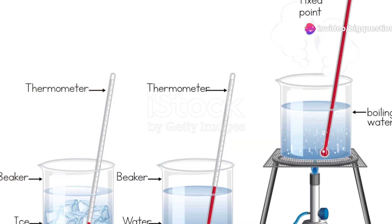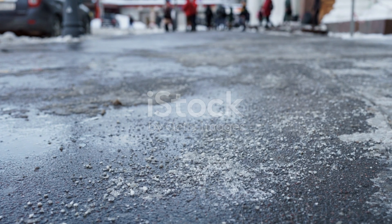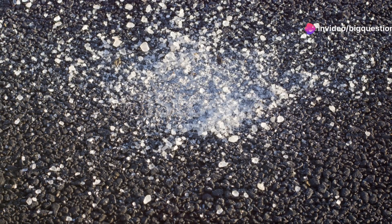Rock salt works by lowering the freezing point of water, which is normally 32 degrees Fahrenheit. Depending on the type of chemical used, this freezing point can plummet to 20 degrees Fahrenheit or even nosedive to a chilly minus 25 degrees Fahrenheit.